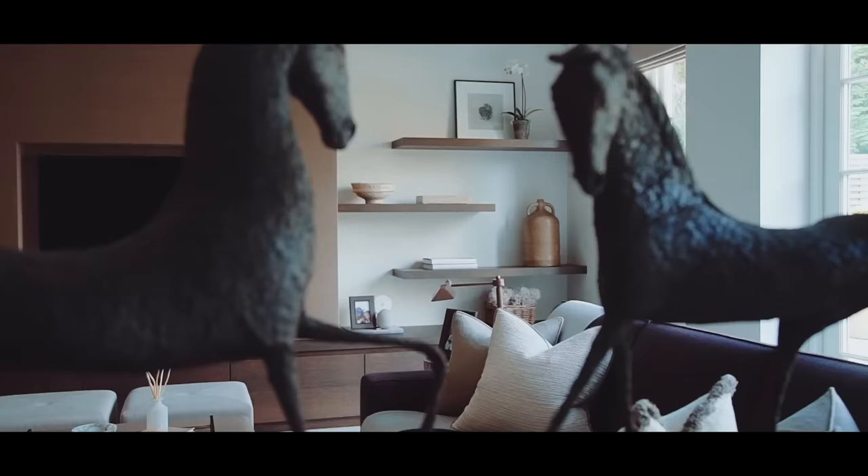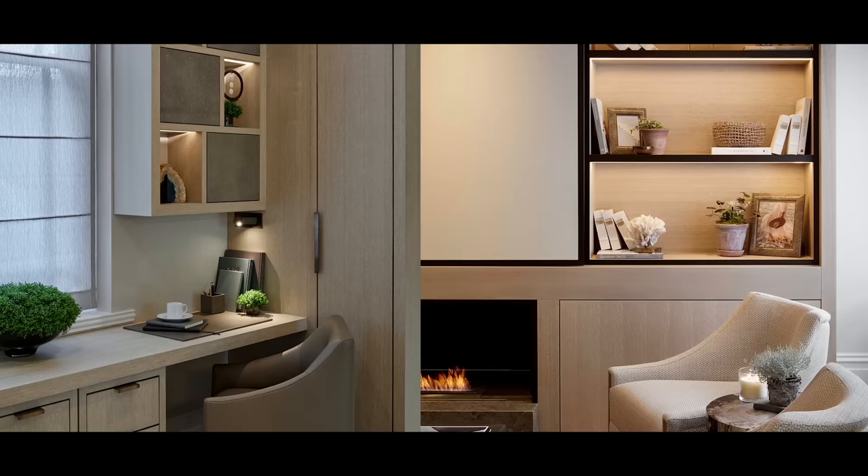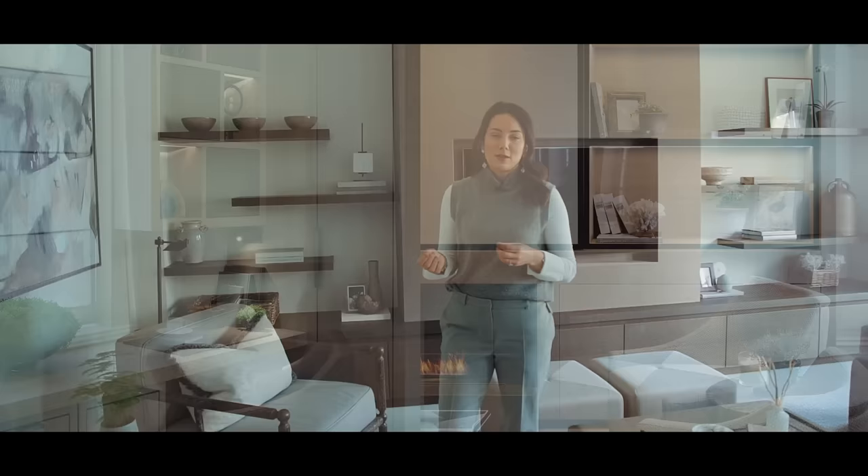Hi everyone and welcome back to my channel. I'm Sophie Patterson, interior designer. Today I'm going to use the shelves behind me in my kitchen to share my top tips for making the most of styling your shelves. We're also going to share some case studies from our projects over the past 12 years, with examples of how we've implemented those rules, to give you lots of ideas and inspiration.